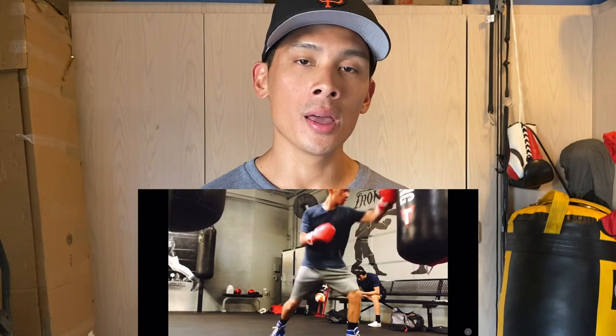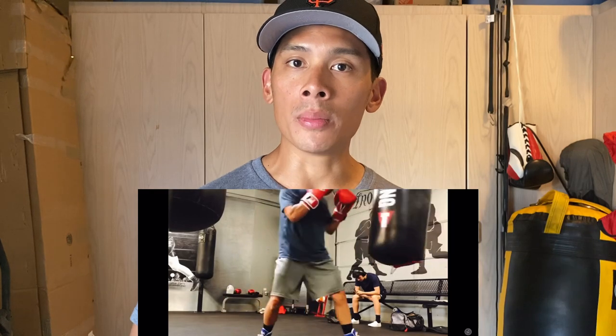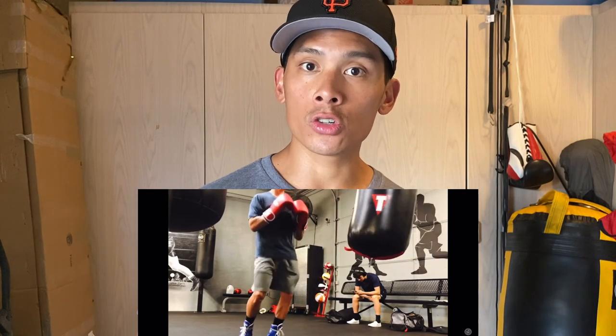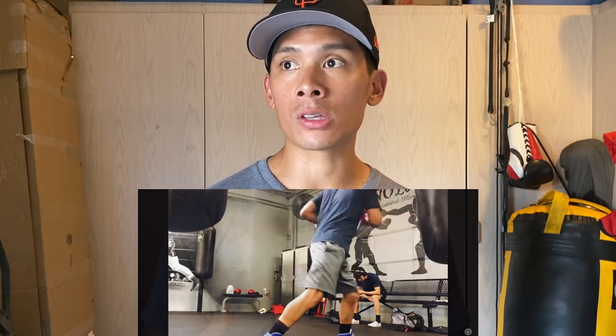Coming in at number four is going to be the Fighting Sports Theory boxing gloves. This is really a Title product under the Fighting Sports name. These gloves have been out for a couple of years now. They come in four different colorways — red, blue, white, and black — with several different sizes to choose from, anywhere between 12 to 16 ounces, and they do have both lace-up and velcro closure. When I originally got these gloves, I thought they looked really similar to the Winning MS series gloves, which I felt like Title was trying to achieve with this glove.